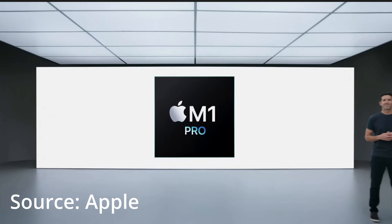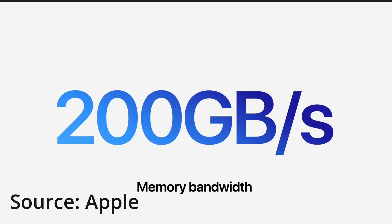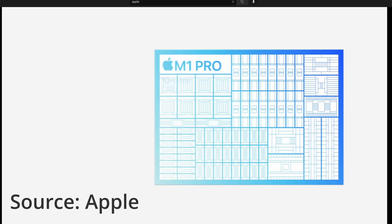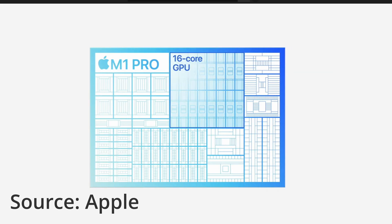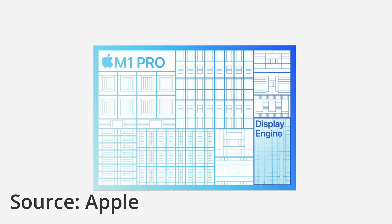Now let's talk about the big elephant in the room — the new next-gen M1 chips called the M1 Pro and the M1 Max. The M1 Pro has a memory bandwidth of 200 GB/s and supports up to 32 GB of LPDDR5 memory. It has two times more transistors than the M1, 10 CPU cores — 8 high-performance and 2 low-performance — which is 70% faster than the previous gen. It has 16 GPU cores which is two times faster than the M1, a media engine with ProRes, and a display engine supporting up to two displays.